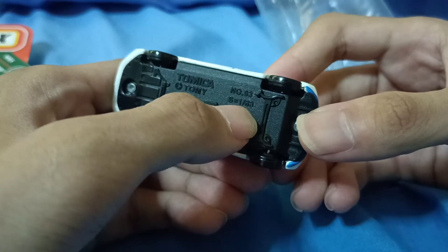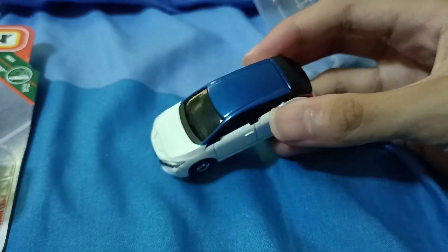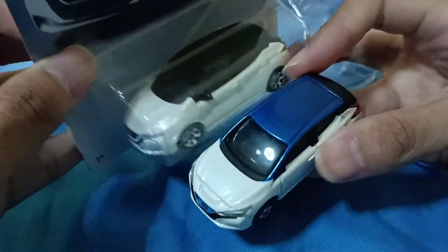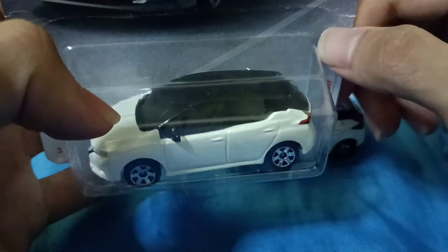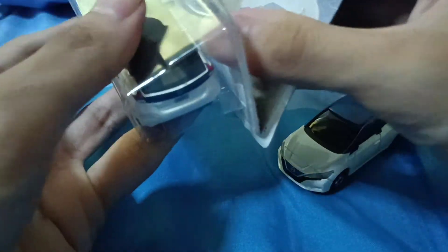The base says it was made in Vietnam and released in 2017 at 1:63 scale, which is slightly smaller than 1:64. Now here's the Matchbox version. It's a similar size. This one is in white, but with a different color on the roof — the Matchbox has a black window and roof. The interior is hard to see. The Tomica has a blue accent on the rear bumper.